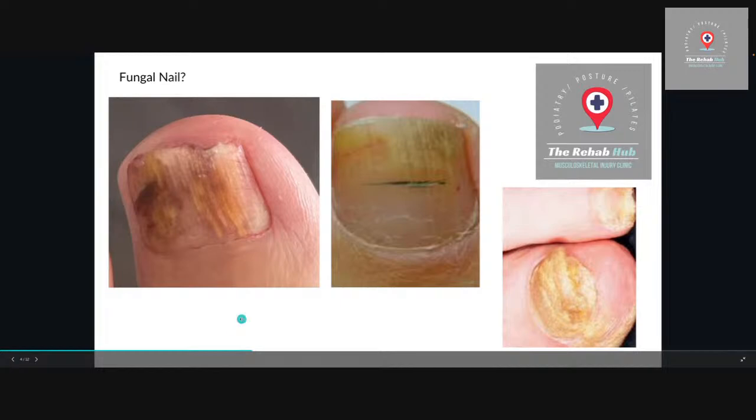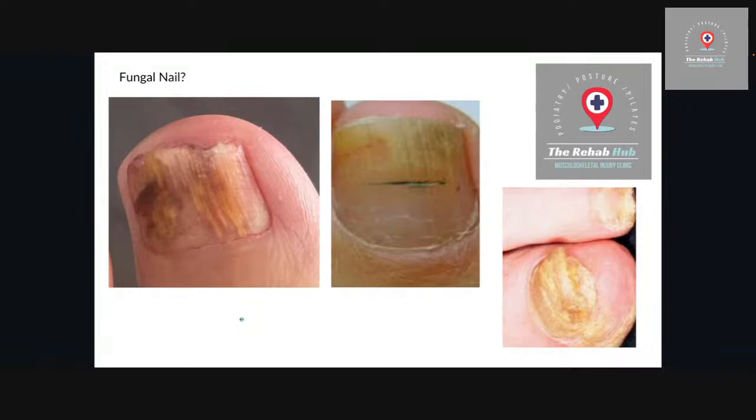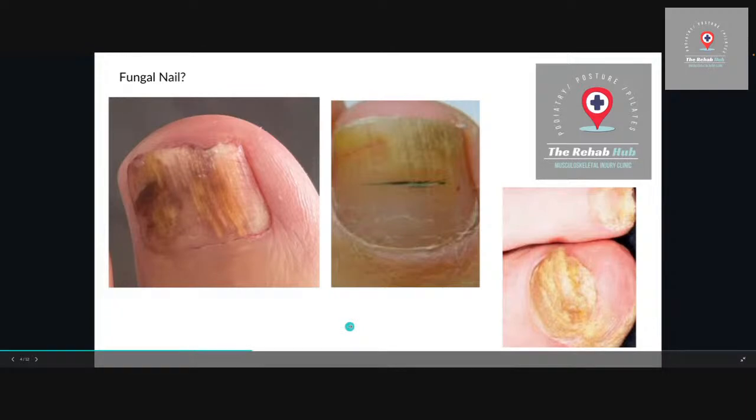Thickened nails — you always want to file them down and keep them thinner because that build-up of pressure can damage the tissue underneath and leave you with a wound that becomes a chronic ulcer. Make sure you check on older relatives — even if they're not moaning about pain, there might still be an issue because they may not have full sensory input on their feet. Always get that checked out.